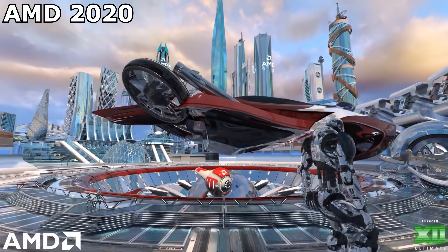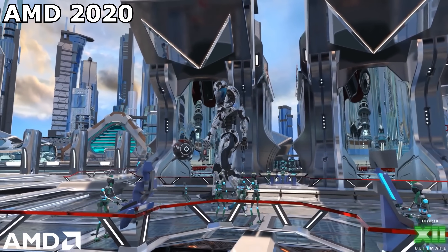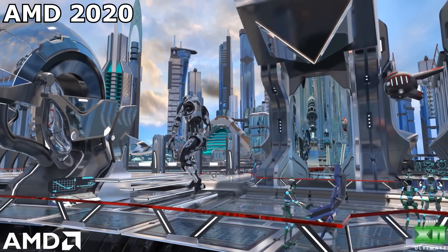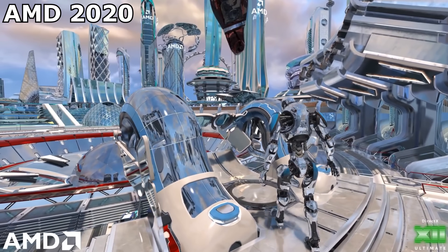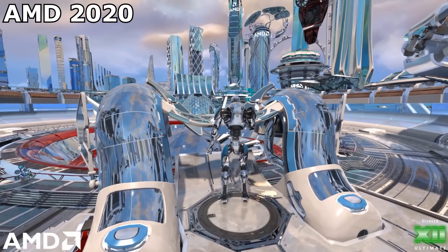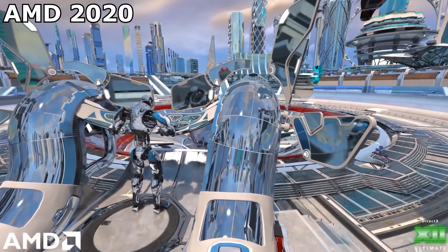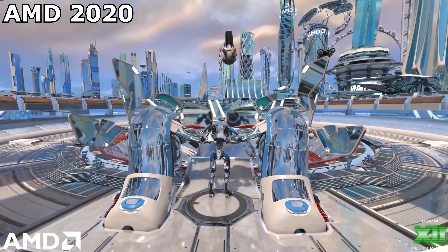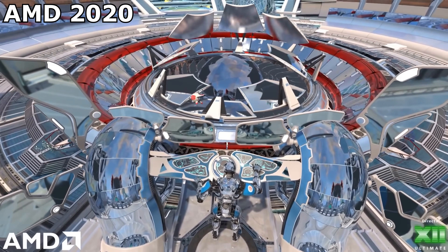This demo ran at 1080p, sub 30 FPS - possibly even a cinematic 24 FPS. Nobody ever saw making everything fully reflective as being an ideal use for raytracing, but it is the most obvious way to demonstrate something raytracing can do that our previous fake ways of doing the effect cannot. Raytracing is an obvious improvement over screen space reflections, even if it's being shown in a ludicrous situation. And compared to what they had before, which was nothing, this was progress.